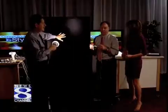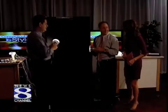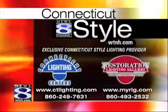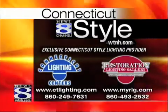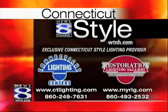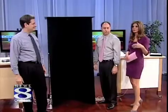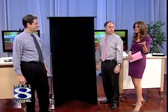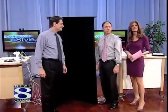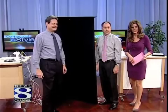Thank you guys for the light show — I appreciate it, this was fun. You can get all this great information and these great products by visiting Connecticut Lighting Centers for yourself. Connecticut Lighting Center is our lighting provider here at Connecticut Style. Come to our website at WTNH.com and click on the Connecticut Style link. Thanks for being here, and don't go away — there's more Connecticut Style coming your way right after this.